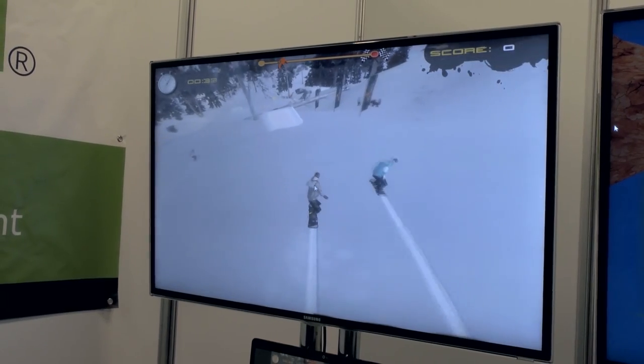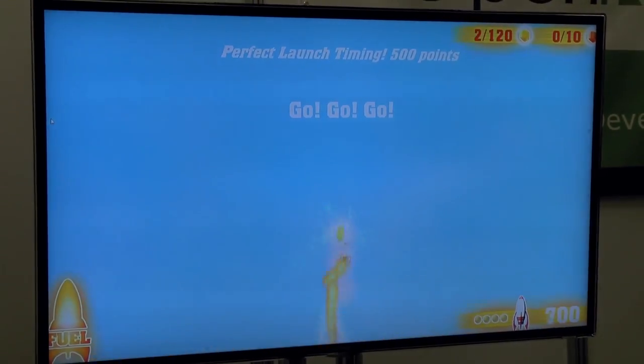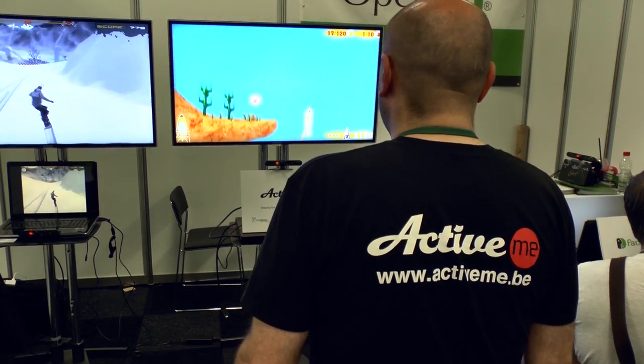OpenNI works with Android, Windows, Linux, and Mac — it's open-source, so anyone can compile it. We've seen people working with Raspberry Pi, BeagleBoard, and PandaBoard. Anything you need for your 3D sensing technologies, you can use OpenNI.